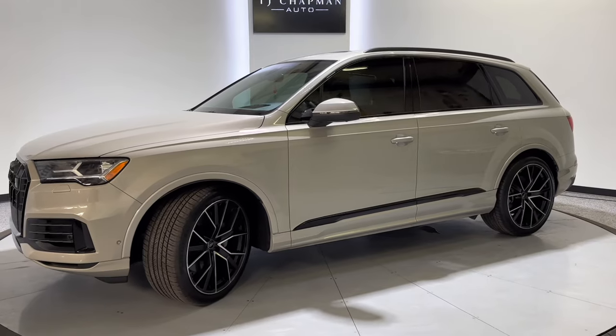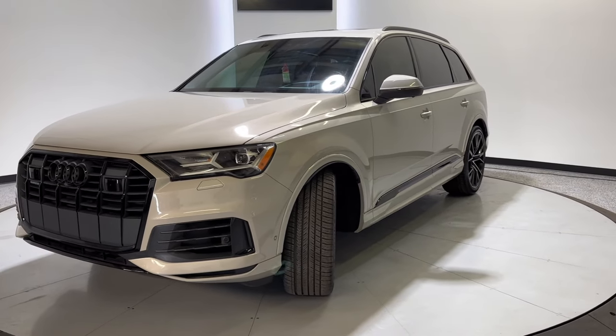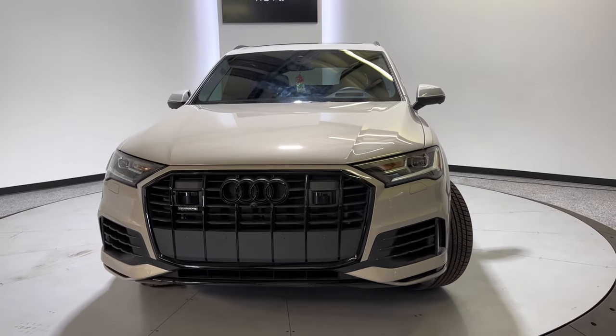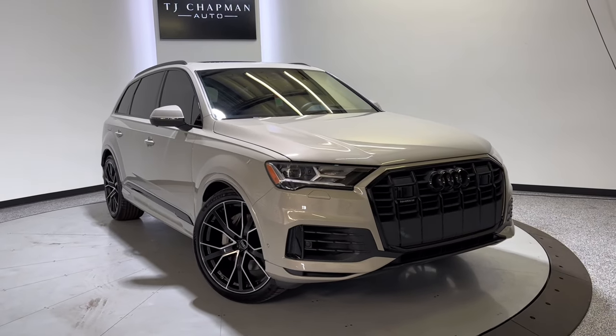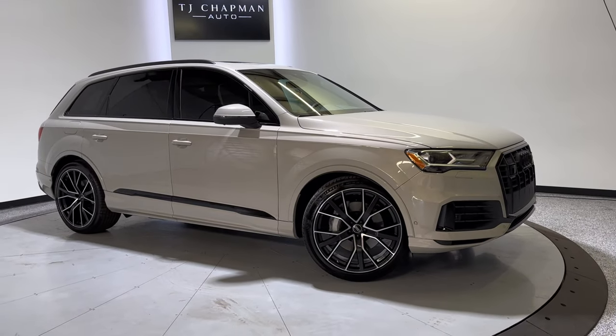What's going on everyone? Thank you so much for checking out this 2023 Audi Q7 Prestige 55 TFSI from TJ Chapman Auto. It does have a brand new title. Everything has been repaired back to factory settings and standards. It will also be Utah safety inspected, emissioned, along with a 150-point in-house inspection completed on it.